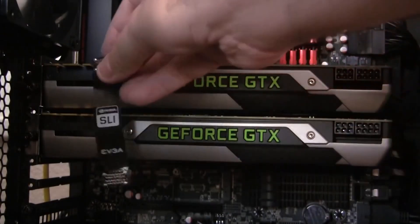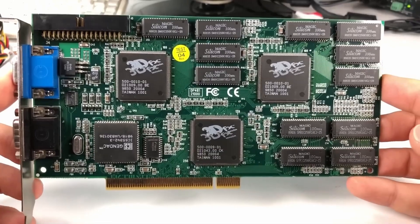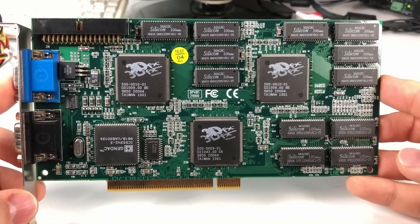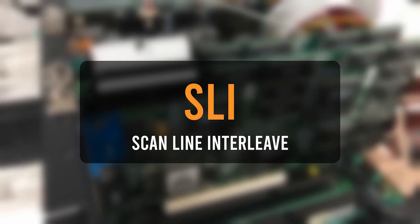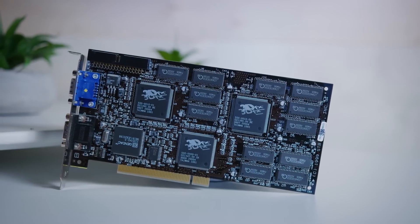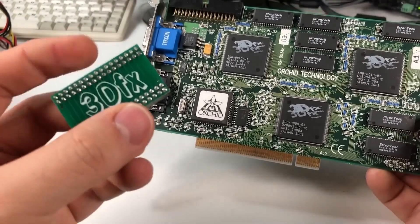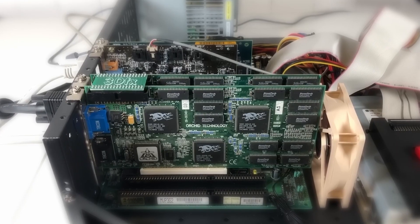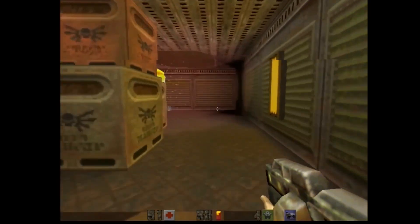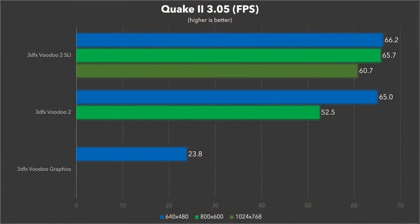The technology for combining several video cards is not much younger than the video cards proper. In 1998, the now-defunct 3DFX company offered users additional FPS from connecting two GPUs called Voodoo 2 at once, calling this feature Scanline Interleave, or SLI for short. But ordinary gamers did not appreciate this approach, as it was way too expensive. You also needed a 2D video card, and all of it had to be interconnected with a cable, making the build unnecessarily complicated, expensive, and useless.